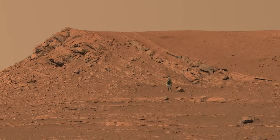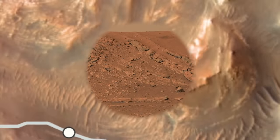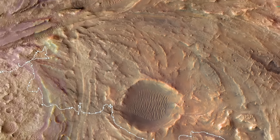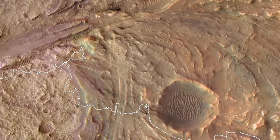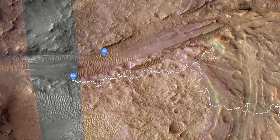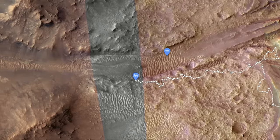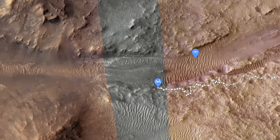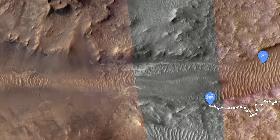After weeks of struggling across treacherous terrain that's below and therefore older than the delta fan deposits, Perseverance is finally closing in on the floor of Neretva Vallis, the channel that connects to the one on the outside of the crater. It's named after one of the rivers near the town of Jezero in Bosnia-Herzegovina.